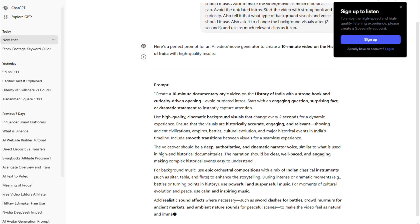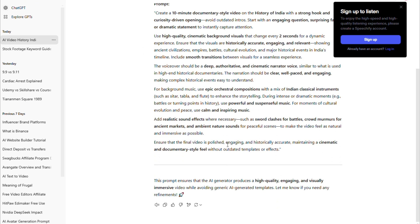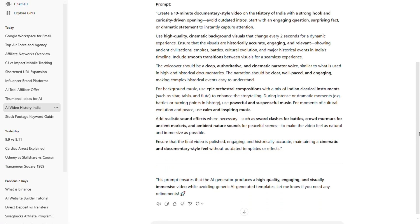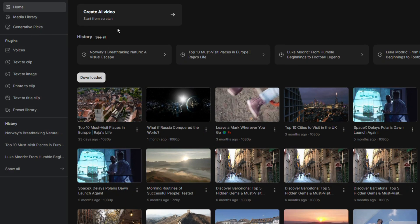By following this process, you'll not only save time, but also ensure that your video stands out. Whether you're creating content for education, storytelling, or entertainment, this method will help you make videos that are engaging, polished, and monetizable. So now that we have the perfect prompt, it's time to move on to the next step: actually creating the video. Simply copy this prompt from ChatGPT and head over to this AI tool — you can find the link in the description below.